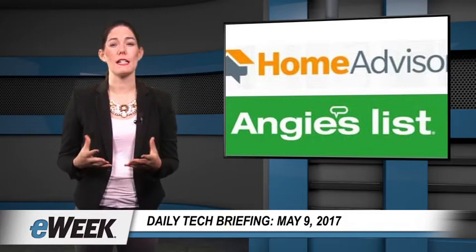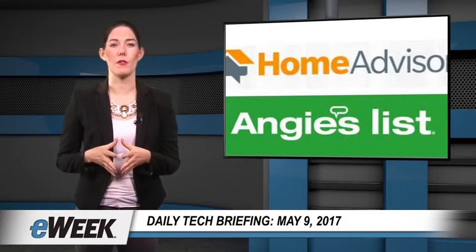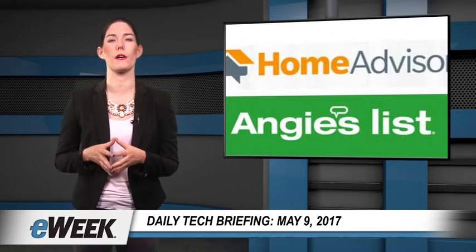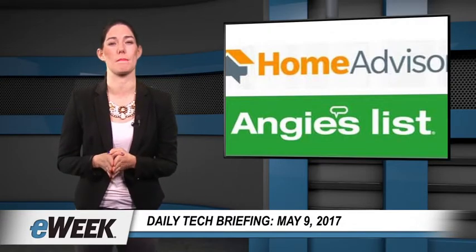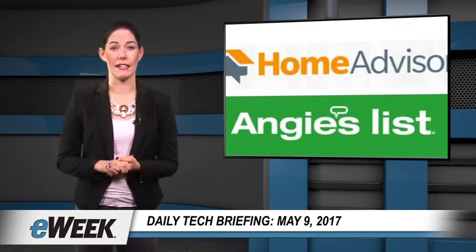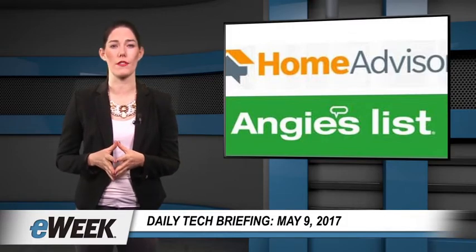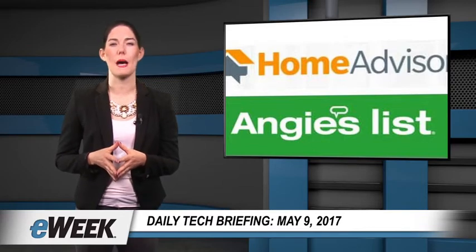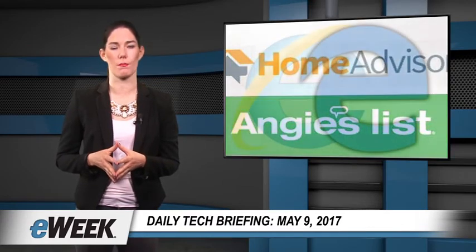The combined business, which will maintain both Angie's List and HomeAdvisor brands, plans to scale up big time to match more homeowners with service professionals in the $400 billion domestic home services market. The transaction, announced May 2nd, has been approved by the boards of directors of both companies and is expected to close in the fourth quarter of 2017. The merger gives both companies a much larger set of resources to promote growth.